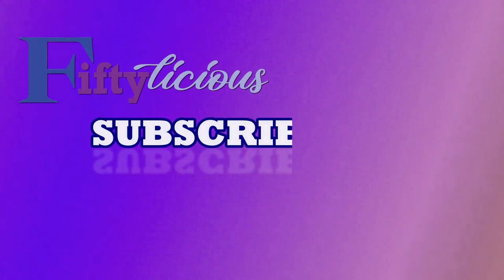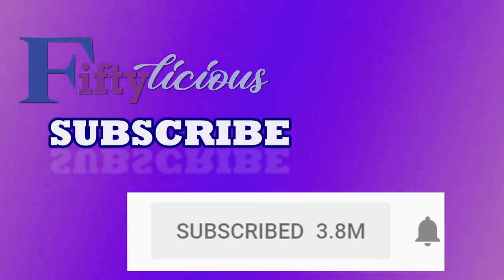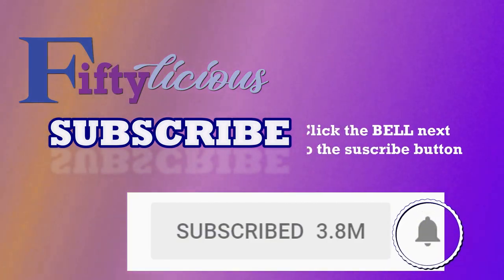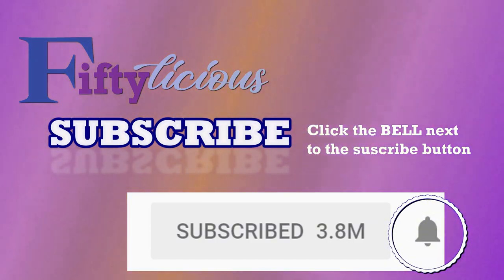Enjoying this video? Please take the time to hit the subscribe button and don't forget to click the bell right next to it so you'll be alerted of all my new videos. Thank you.